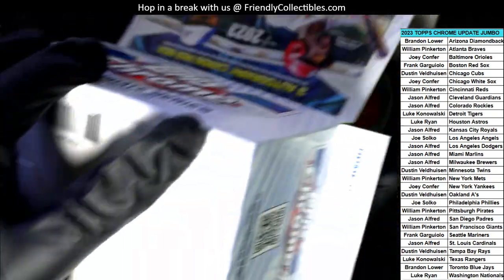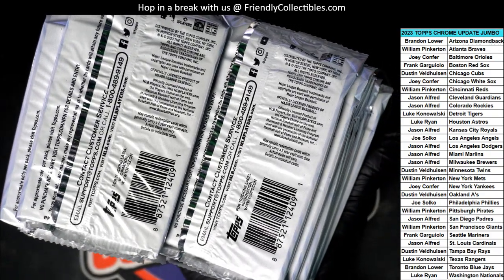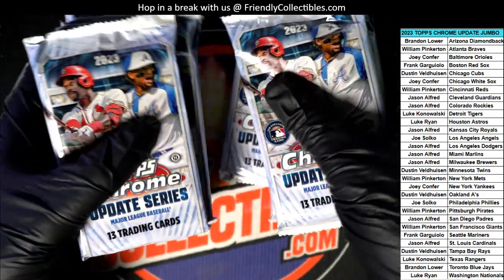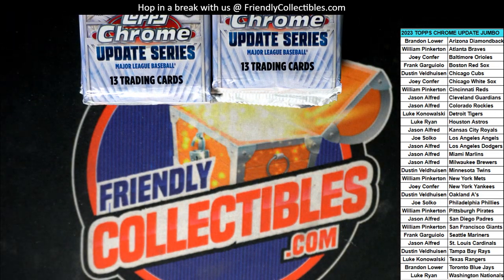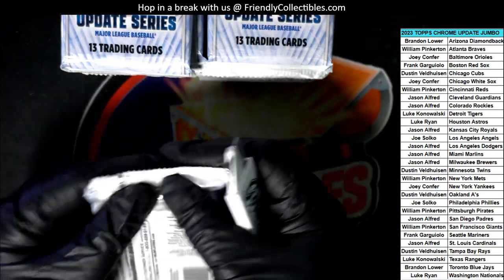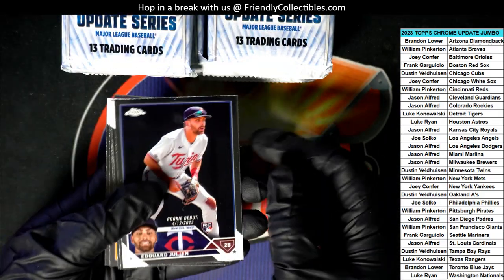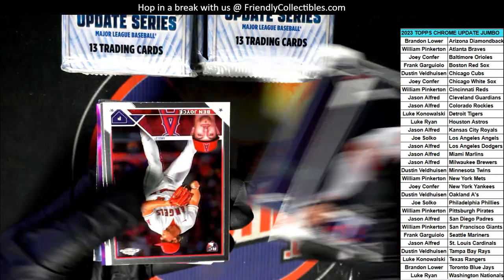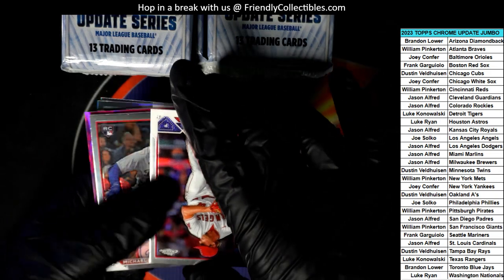Let's go. Three autographs coming up. It's a Chrome Update. Oh, look at this — we have one of these special cards. That's two cards here. I can see a parallel.